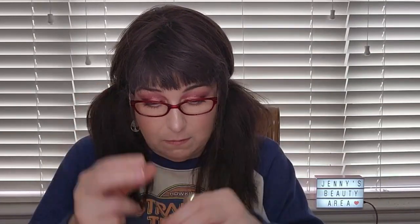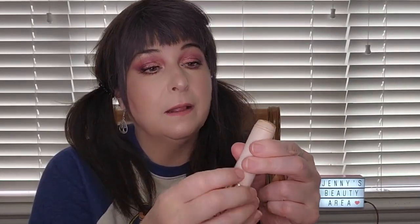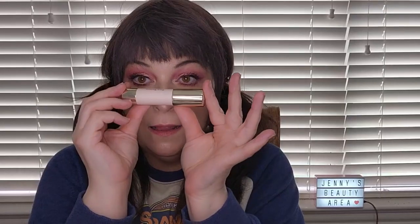Moving on to bronzers — I pulled back out my Rare Beauty bronzer, I want to say in Power Hour, the lightest one. This is how much I have left and I'm going to use it up this month and throw it in the empty bin. I love this bronzer and might actually repurchase it, but I have some I need to go through first.